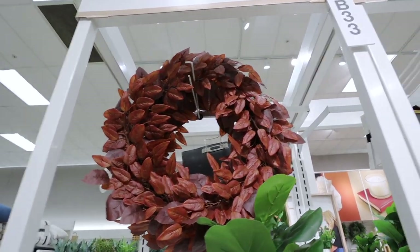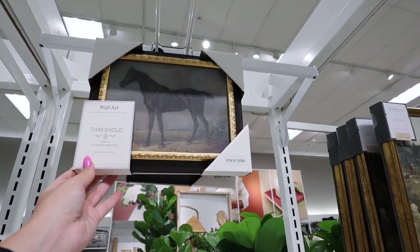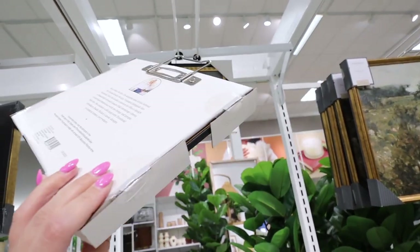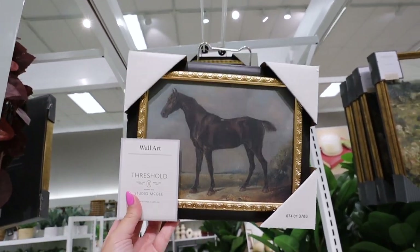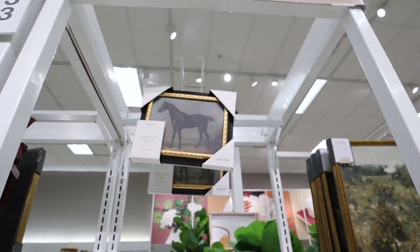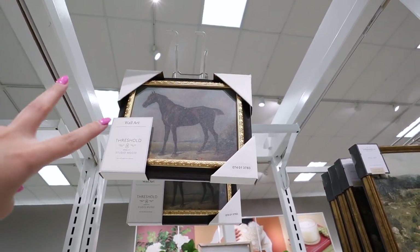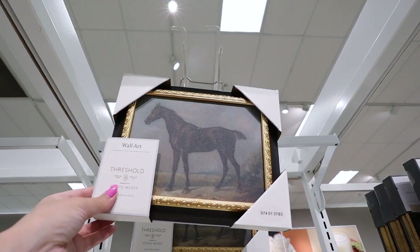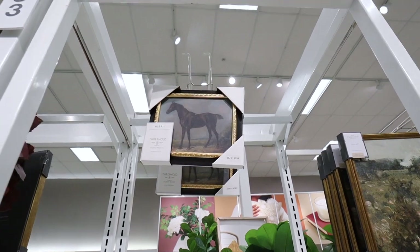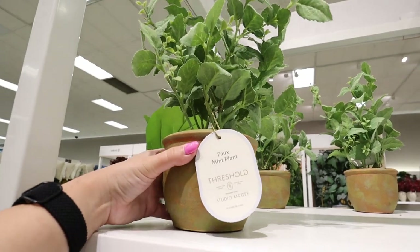There is another piece of wall art — it's a framed horse, really small, just an 8x10 size that looks like a horse oil painting. It doesn't have a price but I'd guess it's probably around $15. It's interesting to me — I'm not sure how popular it'll be. But there was a similar oil painting look piece from the spring collection that people were buying and reselling like crazy, so this could be the next big thing.